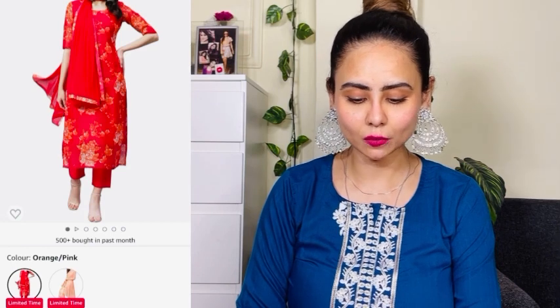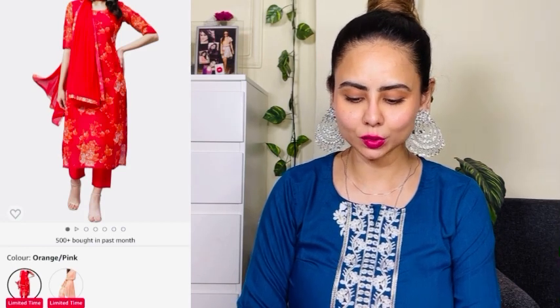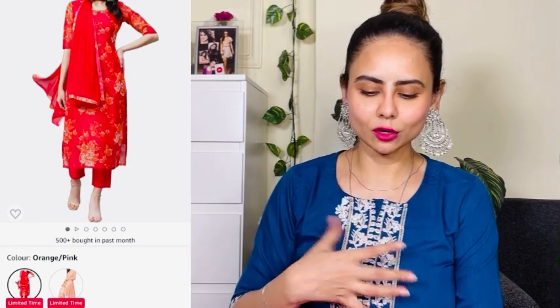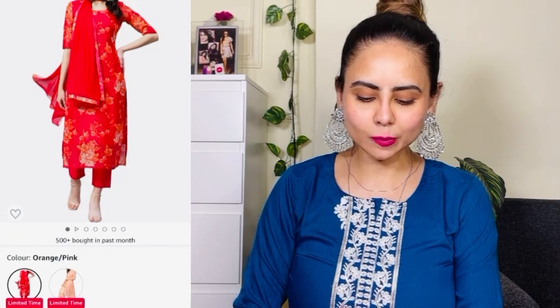The next outfit is also from the same brand — Ghost Ricky women's cotton blend printed straight kurta, pant and dupatta. I ordered it in small size but this one is not fitting me at all. I don't want to force it on and risk tearing it, because then I won't be able to return it. But let me show you how the product looks like.